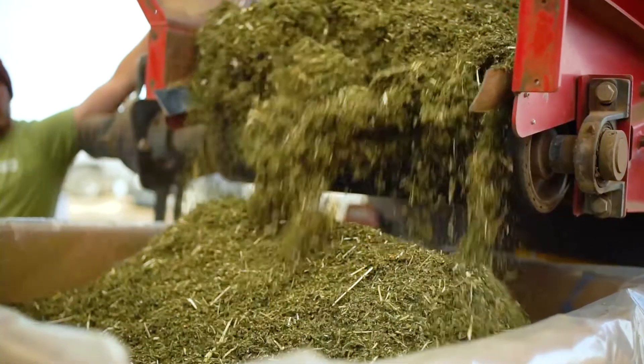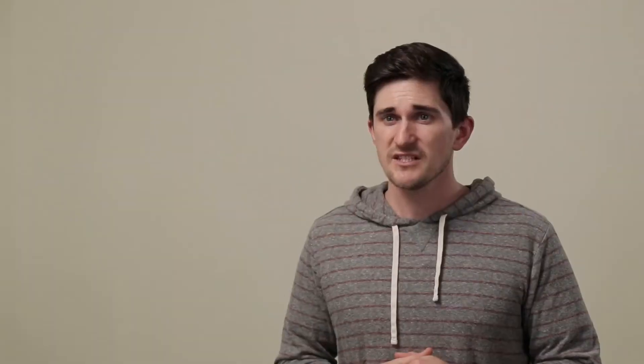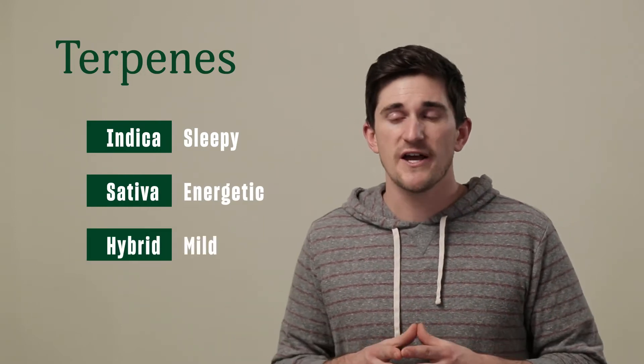They're responsible for how your bud smells and tastes. Terpenes may also come with a handful of their own properties. Some evidence even suggests that it's actually the mood-altering effects of terpenes that play a role in the indica — sleepy — sativa — energetic — or hybrid, which is a little bit of both, effects of certain strains.